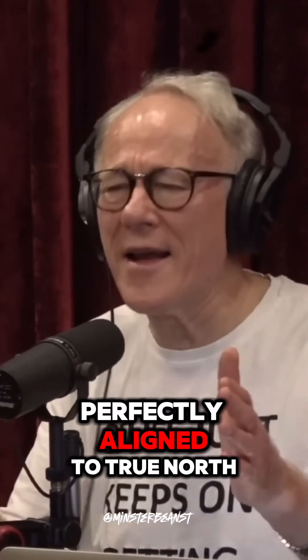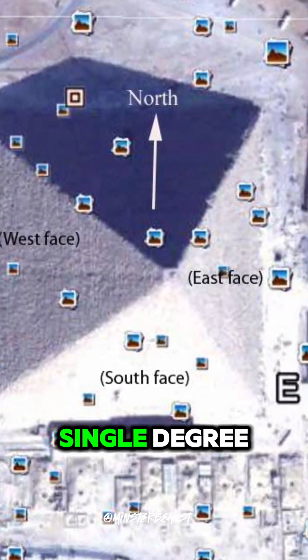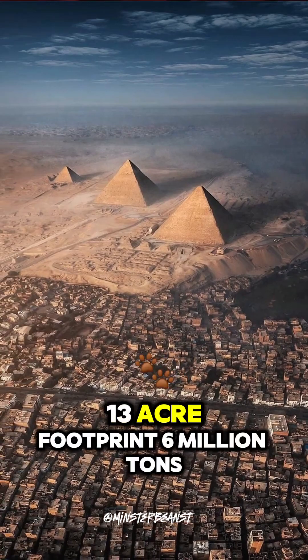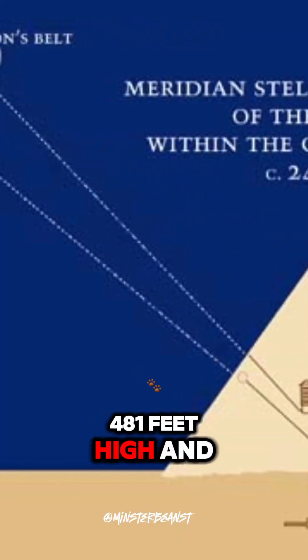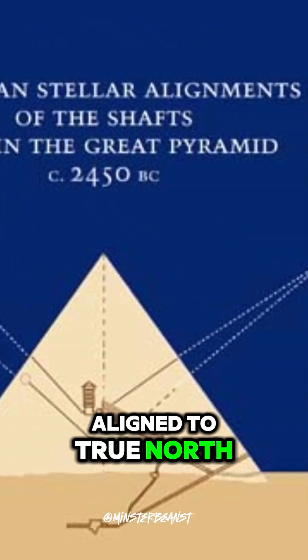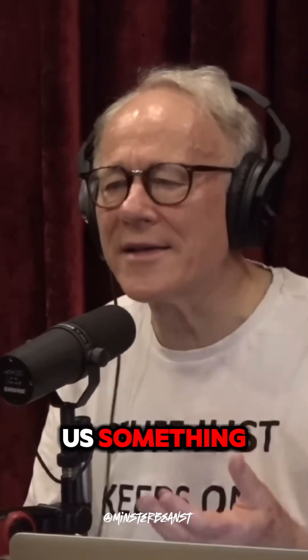The Great Pyramid is almost perfectly aligned to true north within three sixtieths of a single degree. Thirty-acre footprint, six million tons, 481 feet high, and aligned to true north with this incredible precision. I think they're trying to tell us something.